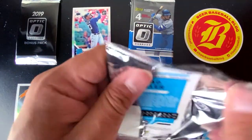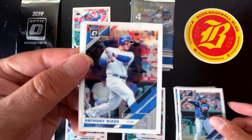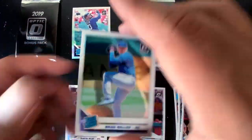Next pack: Nelson Cruz, Anthony Rizzo, George Springer Highlights, and a rated rookie of Brad Keller.